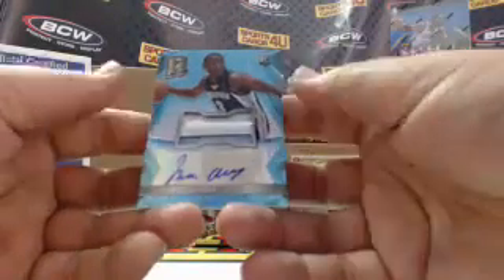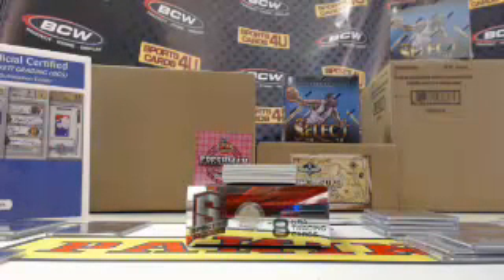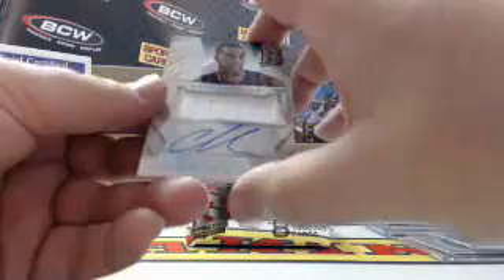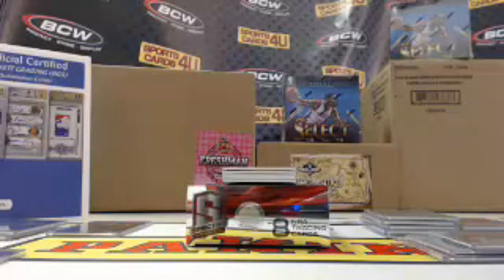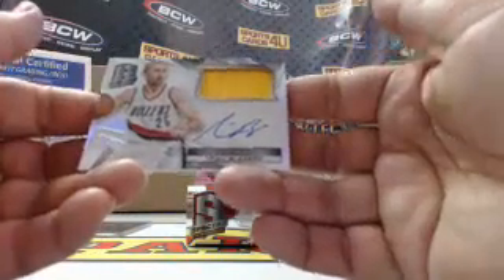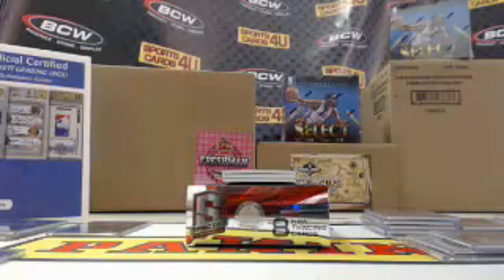Rookie 2 color patch for the Grizzlies, Jordan Adams, 45 out of 99. Spectacular jersey autograph for the Grizzlies, Courtney Lee, 16 out of 49. Jersey autograph for the Trail Blazers, Steve Blake, 88 out of 125.